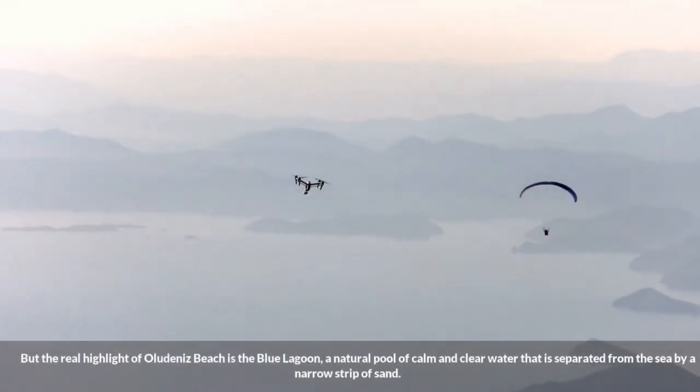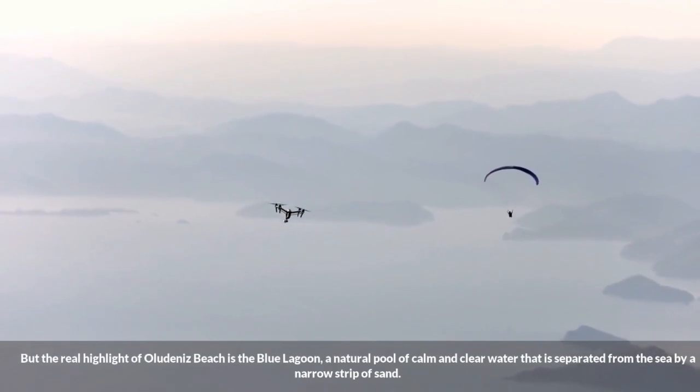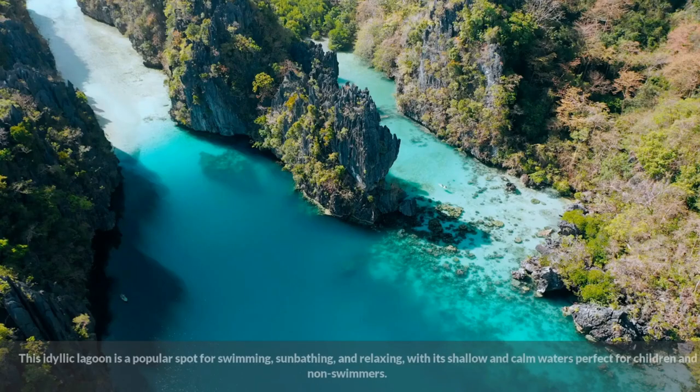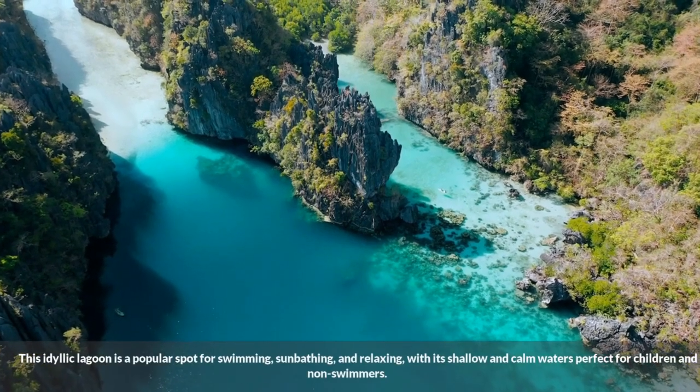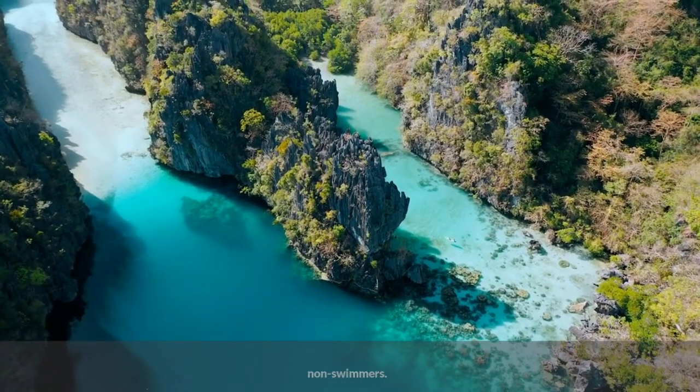But the real highlight of Ola Dinez Beach is the Blue Lagoon, a natural pool of calm and clear water that is separated from the sea by a narrow strip of sand. This idyllic lagoon is a popular spot for swimming, sunbathing, and relaxing, with its shallow and calm waters perfect for children and non-swimmers.